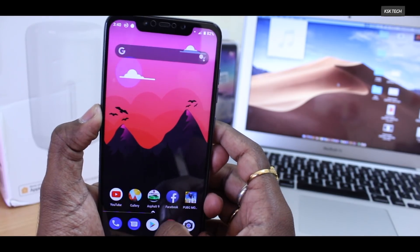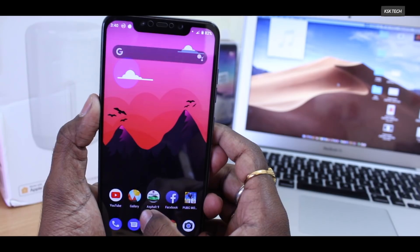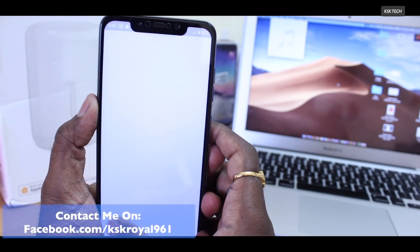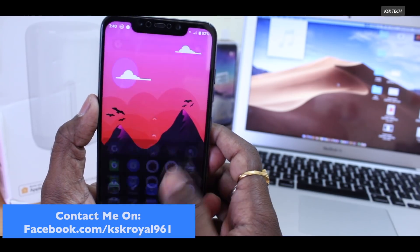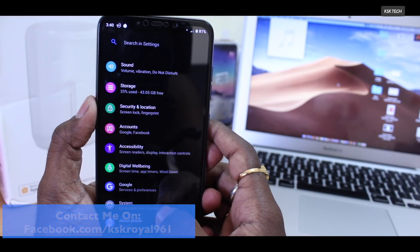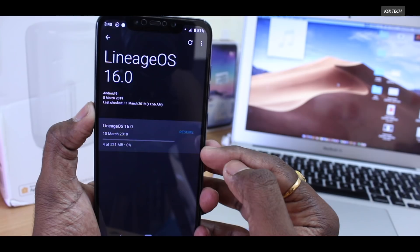Anyway, the initial impressions of Lineage OS 16 are pretty much straightforward. I have been using this ROM for almost one day now and I'm really loving the official Lineage OS. The good thing about official custom ROMs is you will get OTA updates just like normal MIUI — inside Settings, System, Updater, where you will find new updates for the ROM.